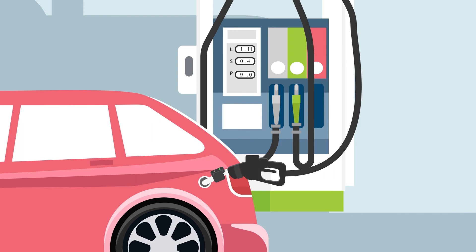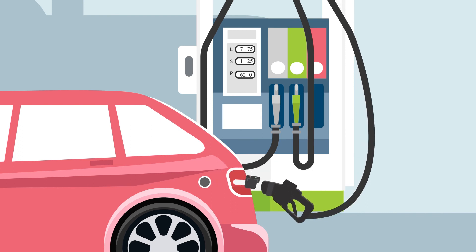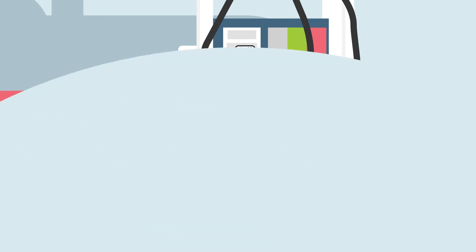The system monitors the entire fueling session, with the pump stopping automatically if the nozzle is removed, continuing only when the nozzle is put back into the same car.